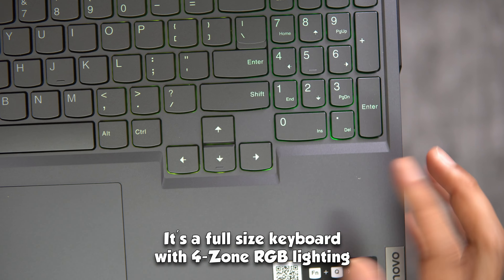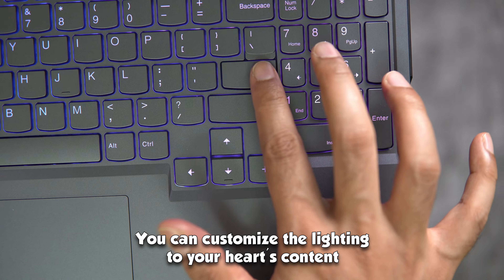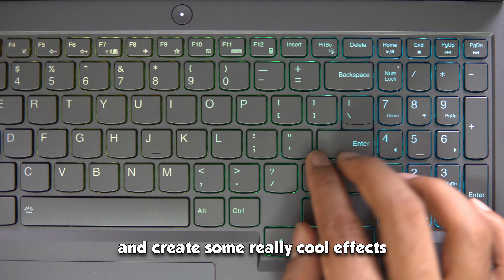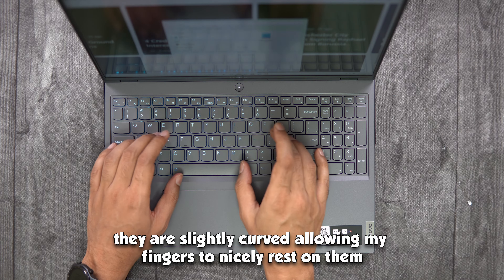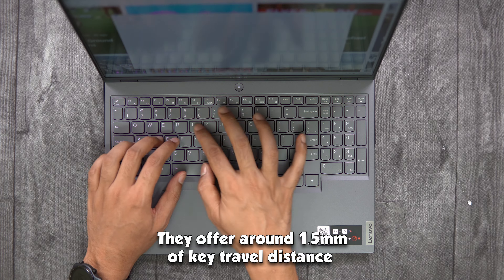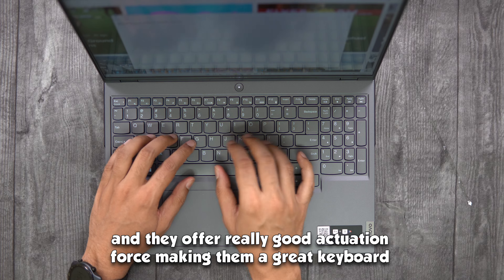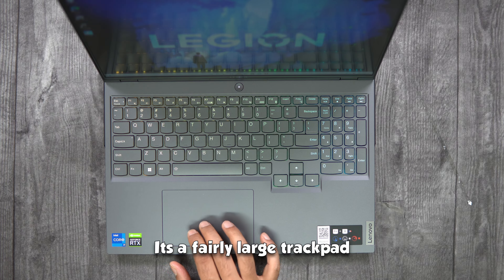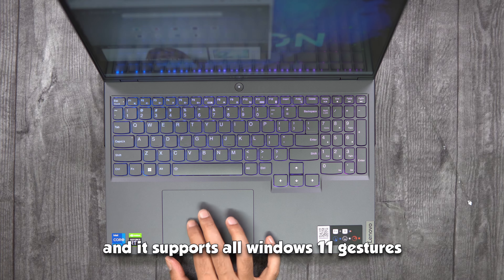The keyboard is a full-size keyboard with 4-zone RGB lighting that you can customize to create some really cool effects. The keycaps are slightly curved, allowing your finger to rest nicely while typing or playing games. They offer around 1.5mm of key travel distance and good actuation force, making this a great keyboard for both typing and gaming. The trackpad is fairly large, really clicky, and supports all Windows 11 gestures.